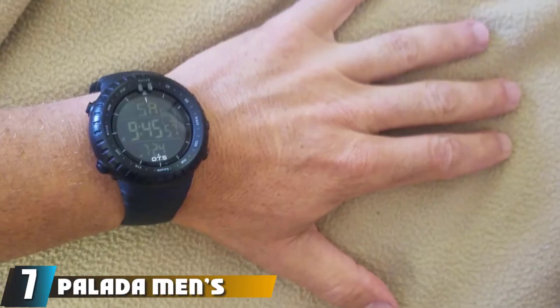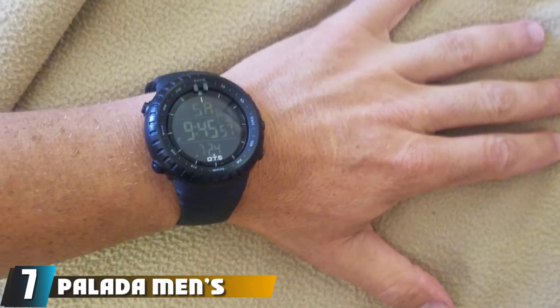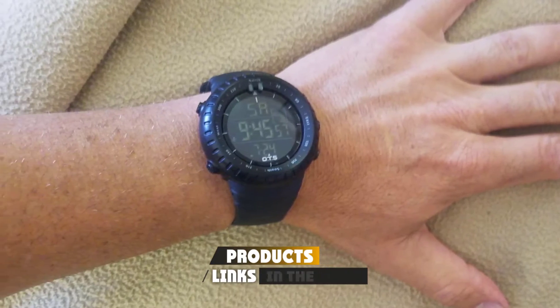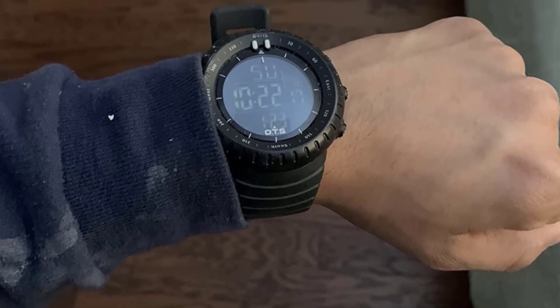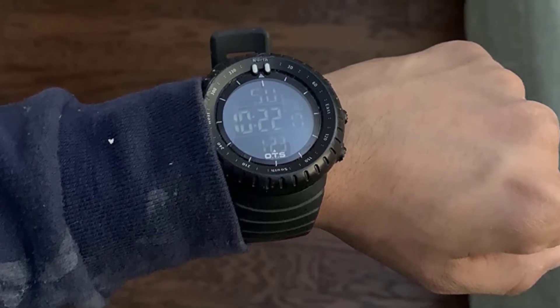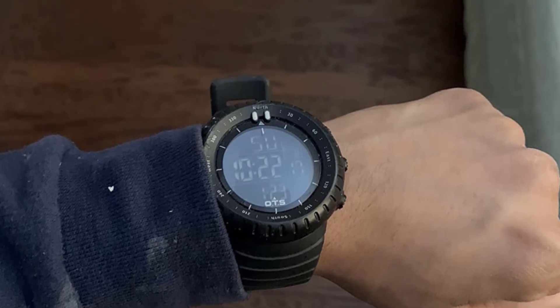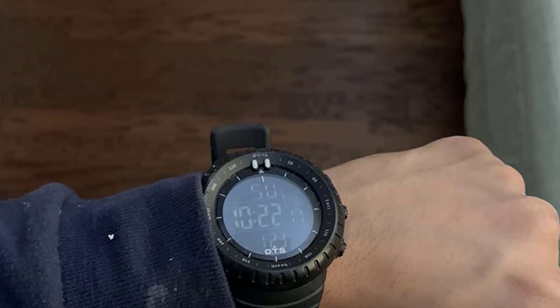Moving on to number seven: the Pallotta Men's Digital Sports Watch. Pallotta is one of the most cost-effective choices available to anglers. If you're a beginner in fishing, it offers everything you'll need at a moderate cost. This watch is ideal for those who enjoy sports such as running, hiking, and climbing. Its multifunctions make it ideal for both indoor and outdoor activities.